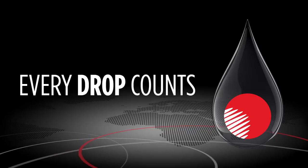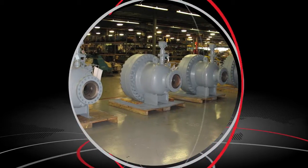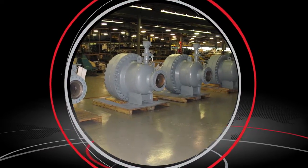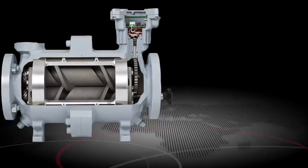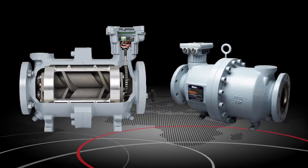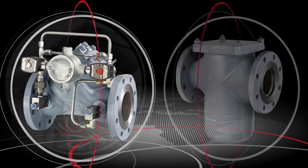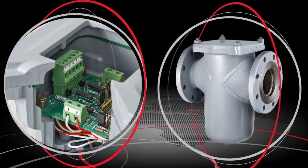When Brody International was founded in 1929, it would be just 19 years before the traditional bi-rotor meter, the first of its kind, was developed and the predecessor to today's highly advanced Bi-Rotor Plus. With an eye towards the future, Brody offers high-performance products, including valves, strainers and accessories.